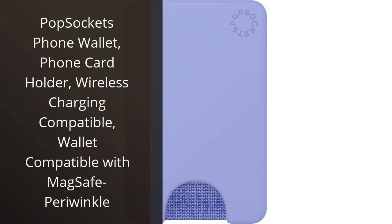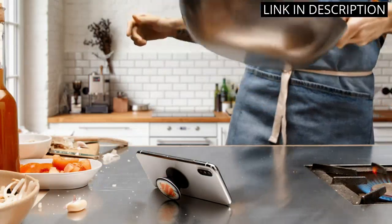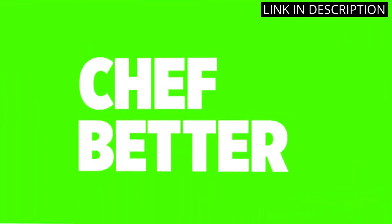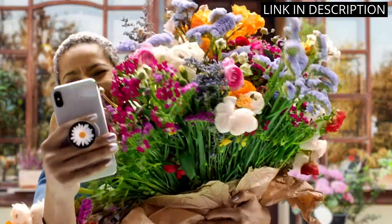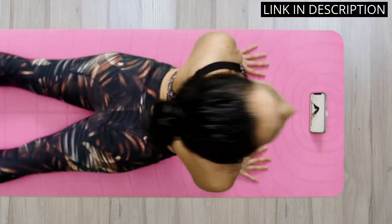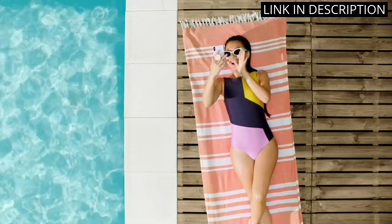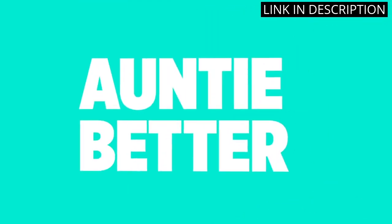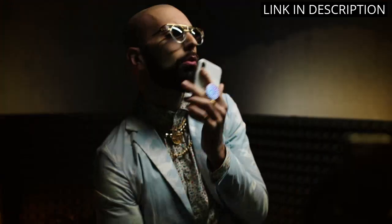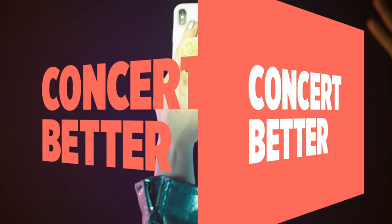I recently purchased the PopSockets phone wallet in Periwinkle, and I am beyond pleased with my purchase. Not only does it securely hold my credit cards and cash, but it is also compatible with wireless charging and the MagSafe system. The adhesive is strong enough to safely hold my phone, yet can easily be removed without leaving any residue. It has become a must-have accessory — it has made my life so much easier while on the go. I highly recommend this product to anyone looking for a versatile and durable phone wallet.